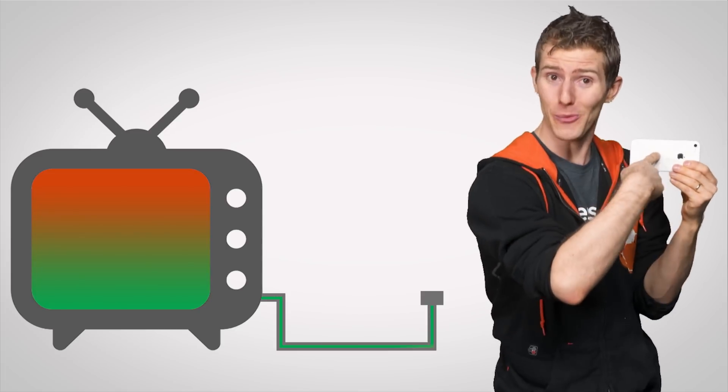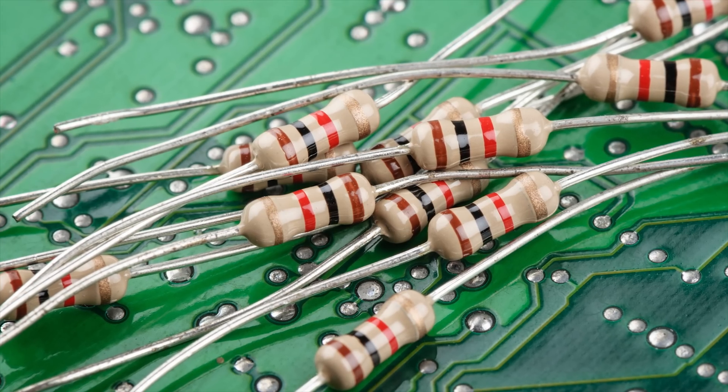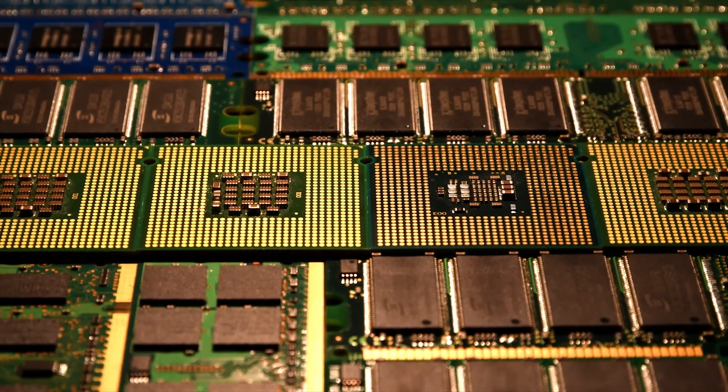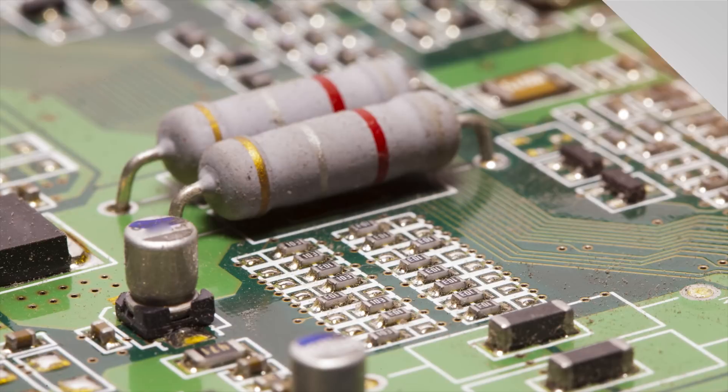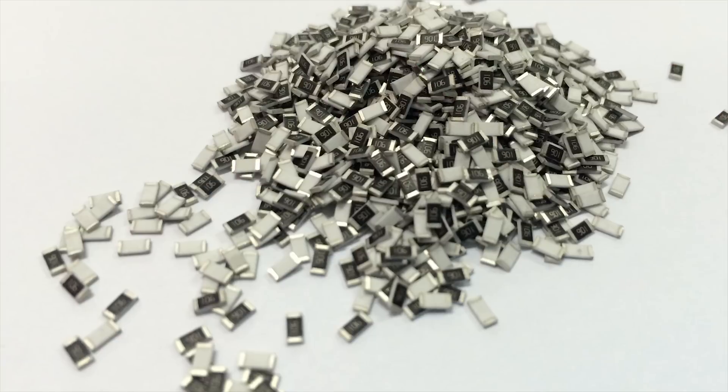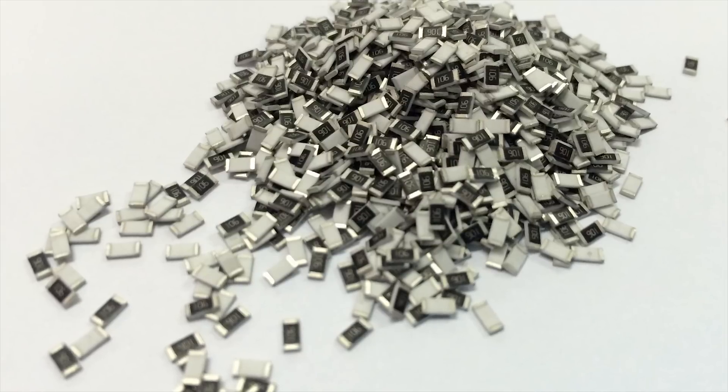Now we could just say that since electronics use energy and therefore generate waste heat, they need to be cooled and end the episode there. But we're all about viewer satisfaction here at TechQuickie, so let's dive a little deeper. Nearly all electronic circuits feature resistors to limit the flow of current so that the sensitive parts of your system — like your processors and RAM modules — get the correct amount of power, since too much can cause them to function incorrectly or even damage them. The energy that gets resisted has to go somewhere, so it ends up as heat that needs to be dissipated. And with as many resistors as there are in modern electronics, that heat adds up pretty quickly.